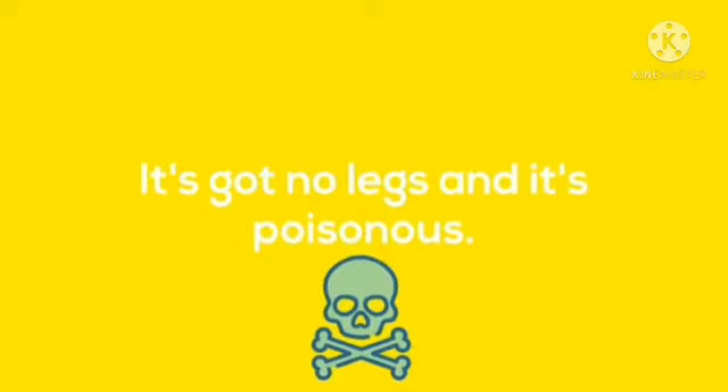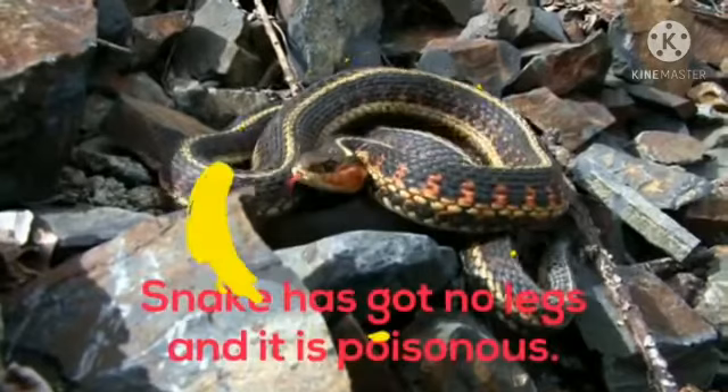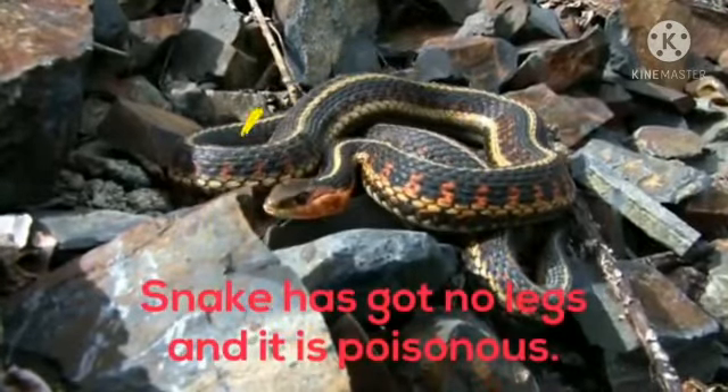Next is: it's got no legs, it's poisonous. Who is it? Come on, tell me fast babies. Yes, snake has got no legs and it's poisonous.